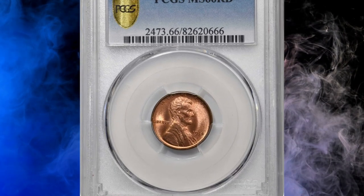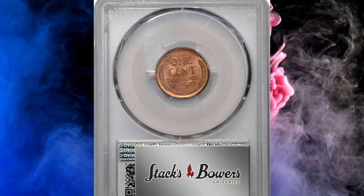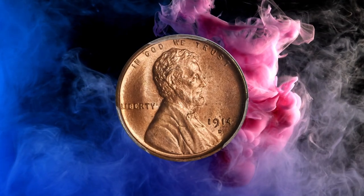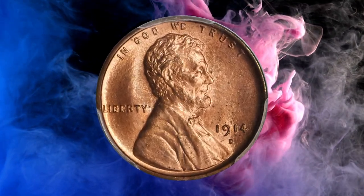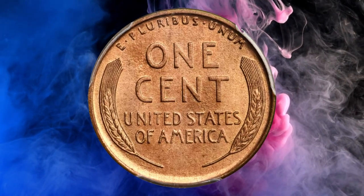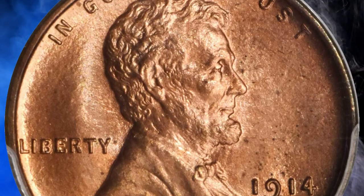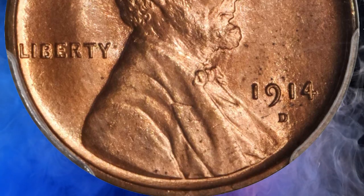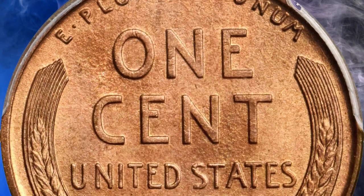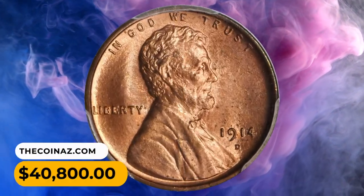Number 1: A 1914 D Lincoln Cent in MS-66 Red condition. Bathed in handsome medium rose luster, this premium quality gem is a remarkable survivor of the key date 1914 D Lincoln Cent. The surfaces are temptingly close to pristine with an overall smooth, highly appealing texture. Fully struck and very attractive, this coin is definitely a highlight of Lincoln cent offerings. A scattering of original patina in the obverse fields contributes additional character. It sold for $40,800.